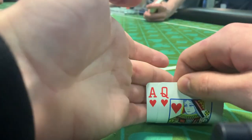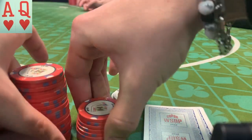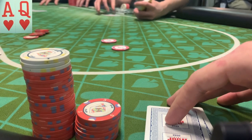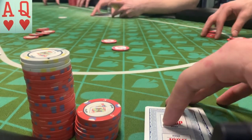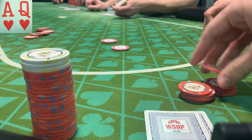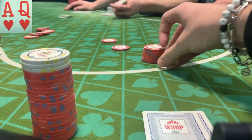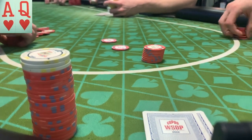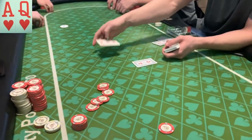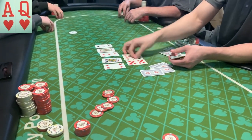In this next hand we have ace queen of hearts from around the hijack. I open to 10, get immediately three-bet from my left to 30 — an awkward size since calling commits me and I don't want to whiff a flop with ace queen suited. After the field folds I debate calling, four-betting, or folding. I rip it in and he has aces — the bullets. We decide to run it twice. There's the queen on the first board — can we get another one? Nope. We still have some straight and flush outs — hearts, let's go! And we brick. We lose both boards.